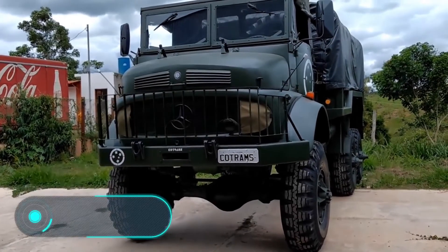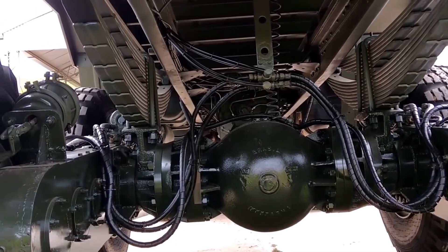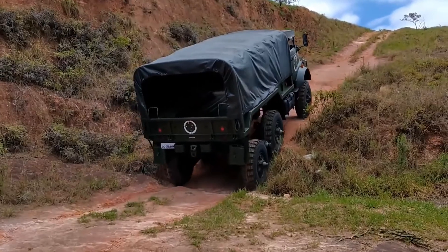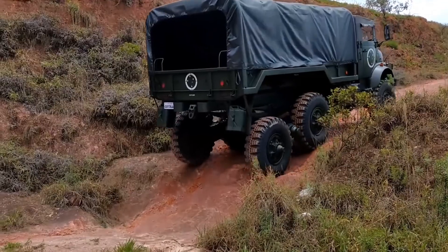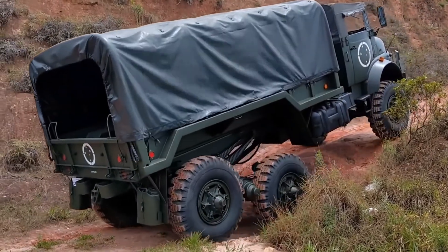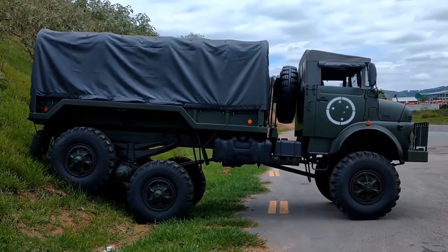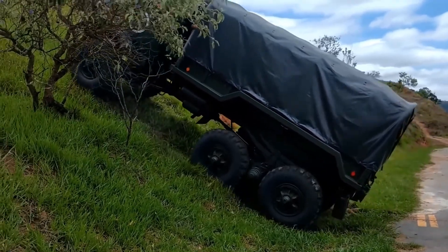Mercedes-Benz LG 1519 — this off-road truck was first introduced in 1976. The vehicle is equipped with a 192 horsepower five-cylinder engine, and in addition the LG 1519 has a six-speed manual transmission as well as the original suspension produced by Mercedes-Benz. Initially, this truck was designed to transport military weapons, and for this reason the vehicle was also known as the Artillery Tractor.